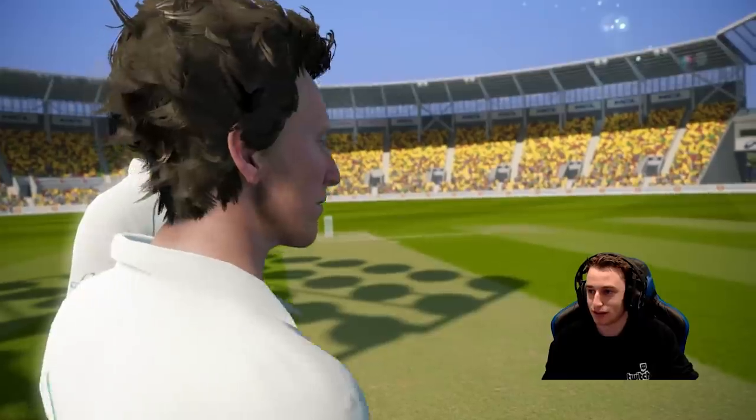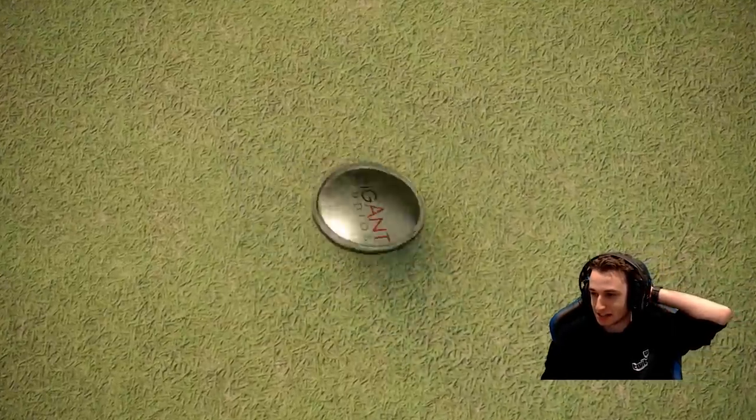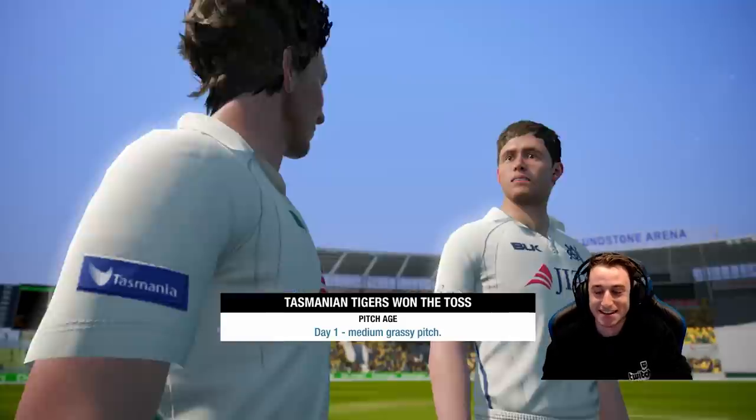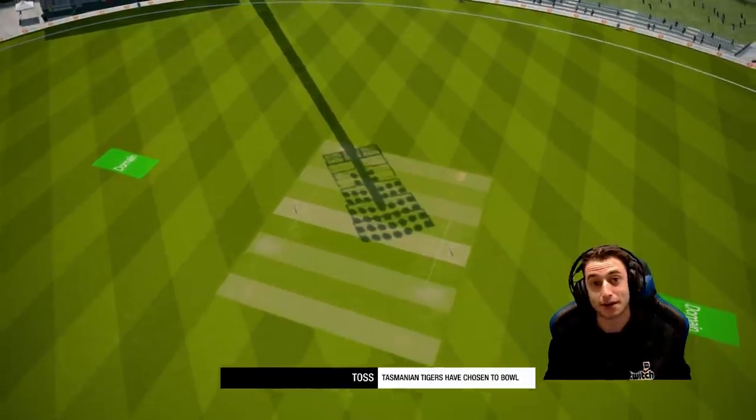Just have a look at the hair on that bloke playing for Tasmania - it is messy. It's sort of the hairstyle I was going with for a little bit of time before I got my haircut. It's a real big boof, isn't it? Tasmania on the toss are going to bowl first, so that'll mean we're batting. Let's see how we go.